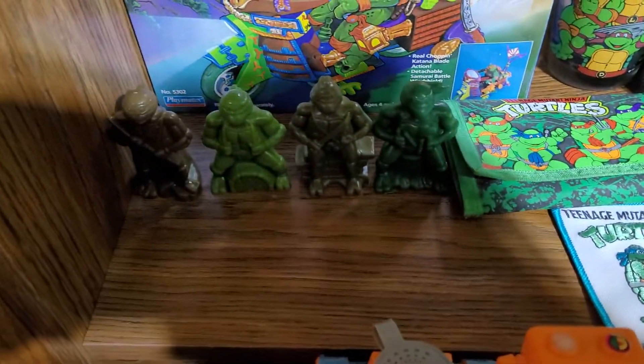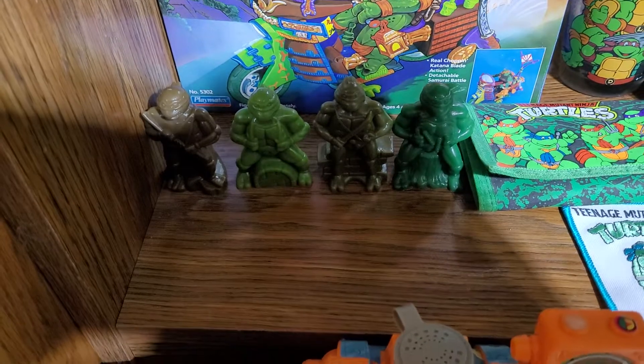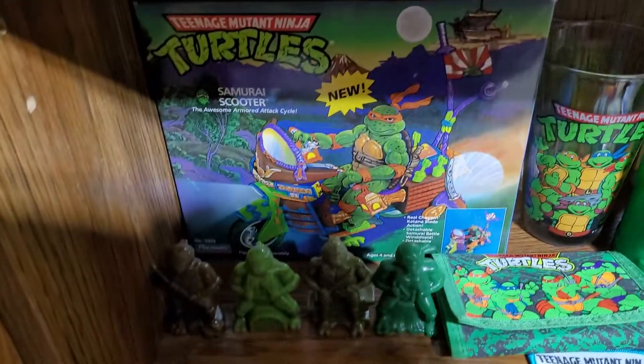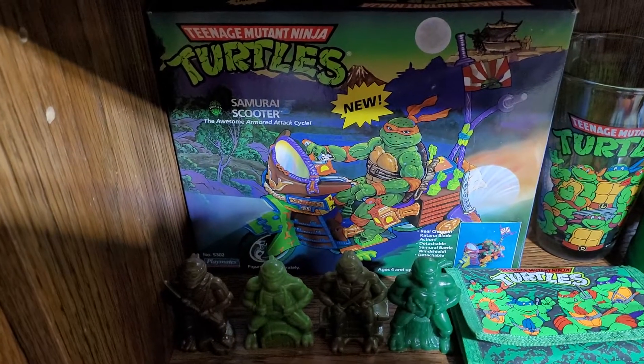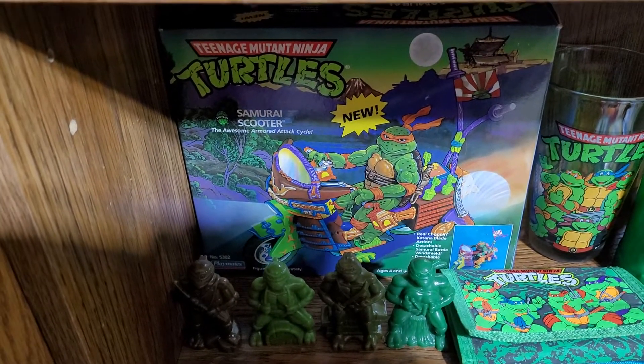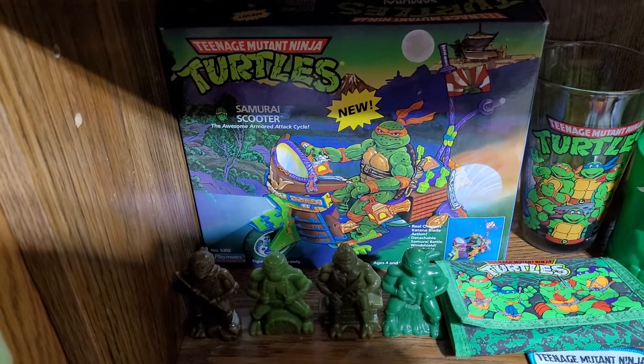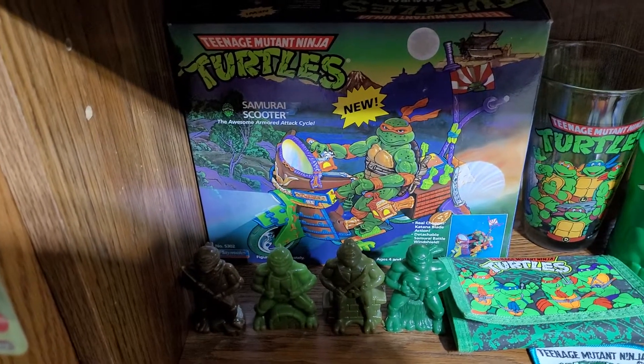I did get a full set of the candy dispensers — Raph actually has its bottom but I decided not to put it on because it's very fragile. The samurai scooter is not fully complete but it came with the box and the instructions — still a beautiful piece, I just need to find some of the pieces.